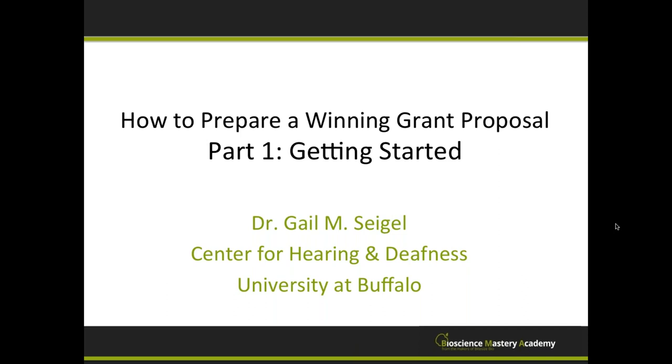We will have a question and answer session after the presentation, so please type any questions into the questions box on the right-hand side of your screen, and I'll put them to Gail at the end. The recording of the webinar will be available at bit.ly/grantproposalgettingstarted — all one word, lowercase. Now over to you, Gail.